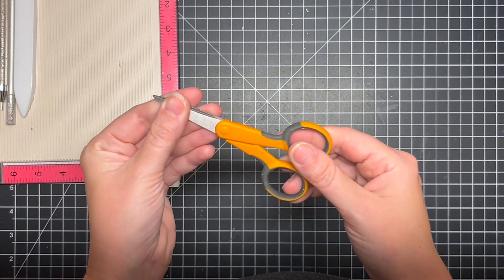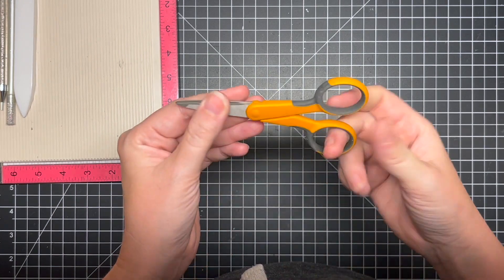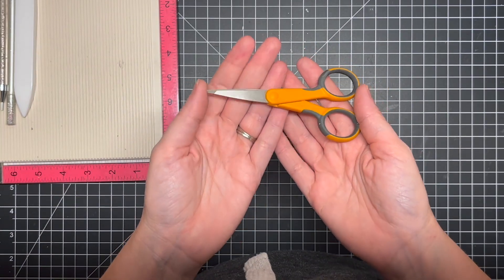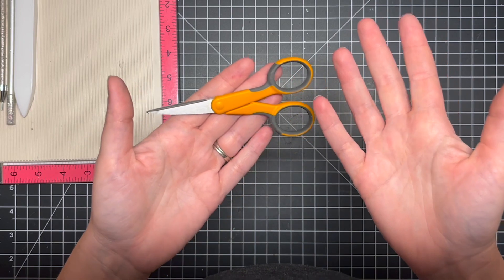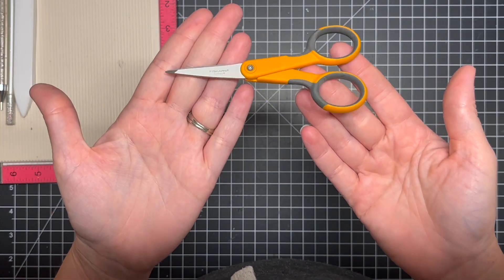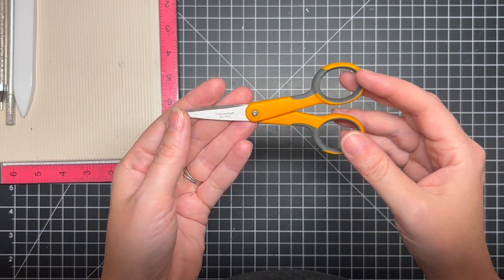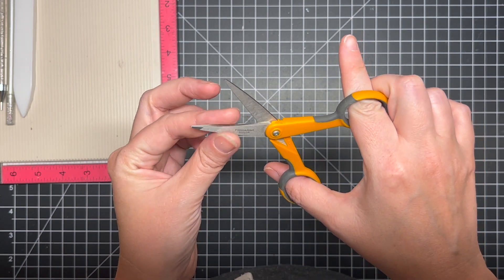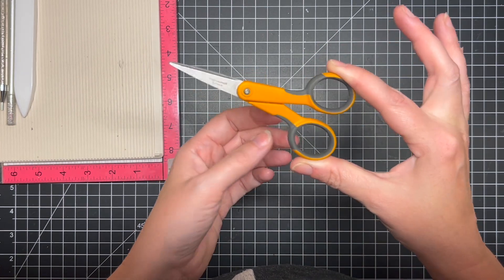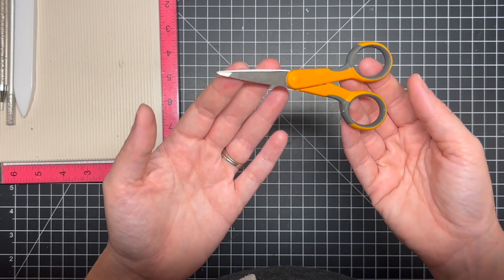The next tool is a nice pair of fussy cutting scissors. If you don't want to purchase dies, or your art project requires fussy cutting, a really nice sharp pair of scissors comes in handy. The ones I've had since the start are by Fiskars — they're probably not as sharp as they used to be but still work fine. I use them for everything, not just fussy cutting. A nice pair of sharp scissors is a great tool to have.